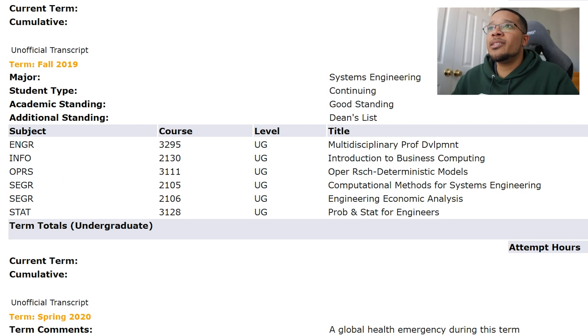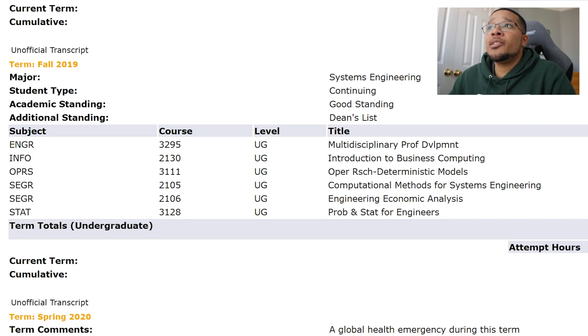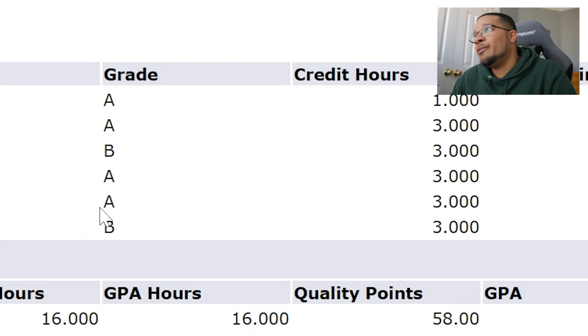Next was Operations Research for Deterministic Models — optimization using matrices — which is listed as a major course in the systems engineering degree. Then Computational Methods for Systems Engineering, which was an introduction to Python programming. Since I had already learned Python during my internship, this was much easier than learning from scratch — I got an A. Then Engineering Economic Analysis, ENGR 2106, which was Excel-heavy work on engineering matters and project management — I got an A. Finally, Probability and Statistics for Engineers, required for all engineers — I got a B, close to an A but didn't quite make it.